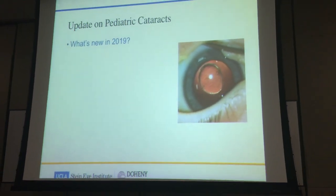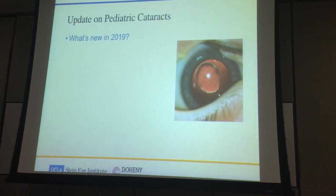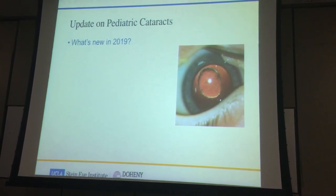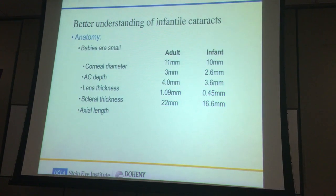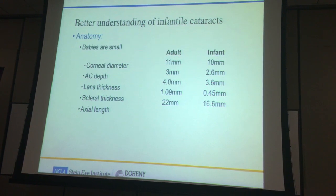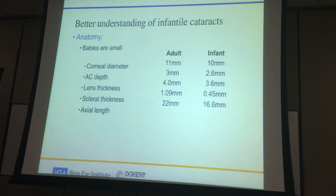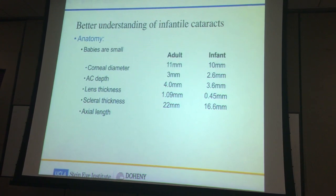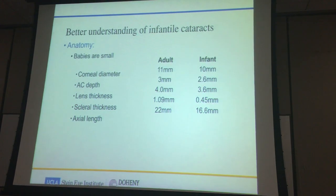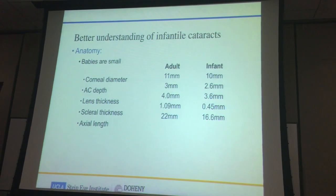The bread and butter for the pediatric anterior segment is pediatric cataracts — one of the new topics in 2019. Before talking about the very new stuff, let's first talk about the basic understanding we've gained over the last 40 to 50 years. Some of this work was lifted from a book written by Dr. Eisenberg, who just retired from UCLA. We know that babies are small, and babies' eyes are smaller than adults — the dimensions of the cornea, AC depth, and so forth are different.